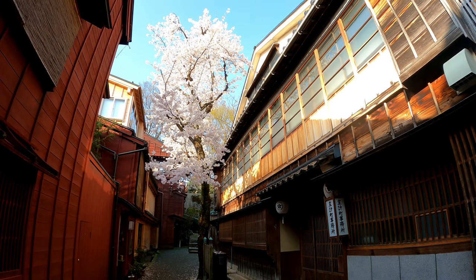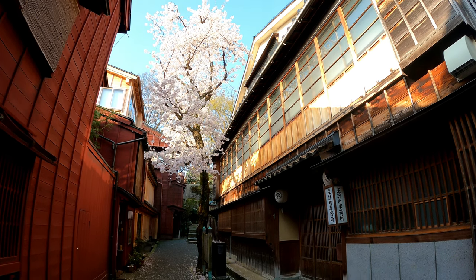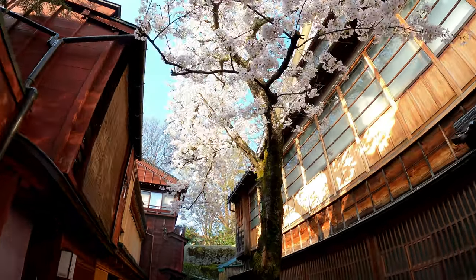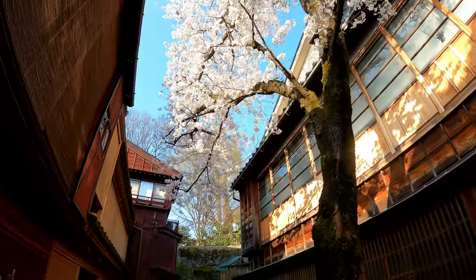The trees on the riverside are cherry trees, which makes this area even prettier in the spring. At the intro of all my videos you might notice that the clip I use is from the Kazuimachi Chaya street.